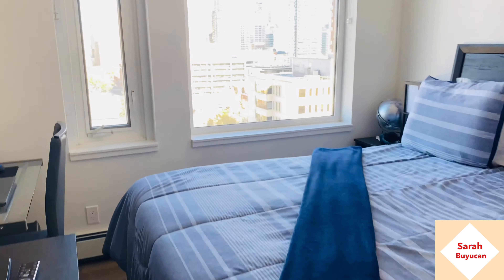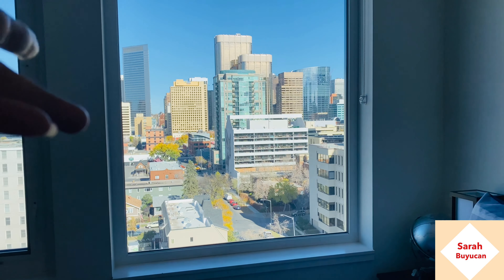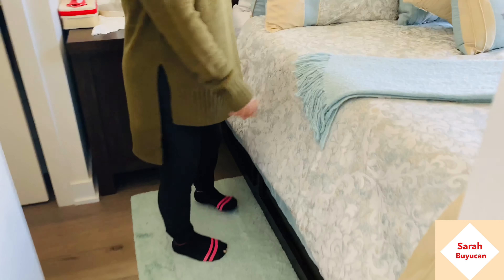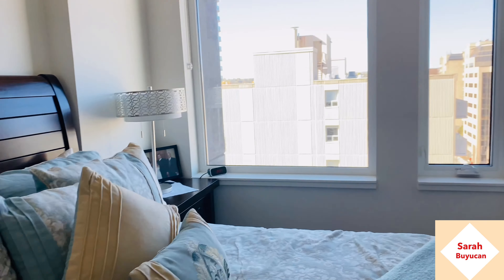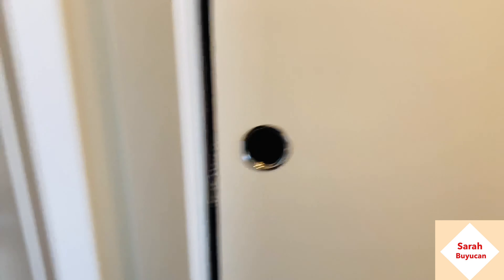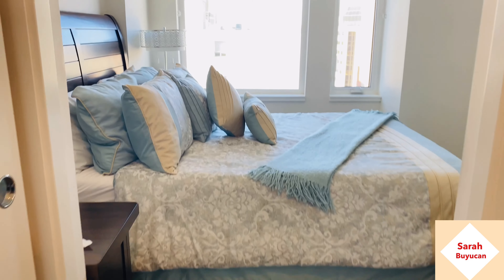Oh my god, I can't believe it — can you imagine living in this condo unit? You can see outside. There's storage for the pantry. And this is the master bedroom. It's a brand new building. Look at that — you have your own washroom and closet, a big closet, nice and clean. A closet for the male and a closet for the female. Oh my god, I love it!